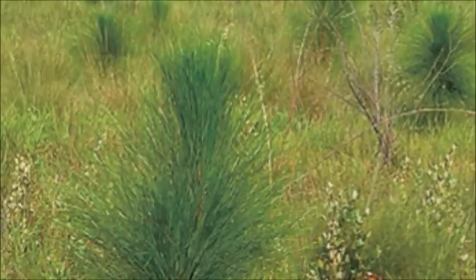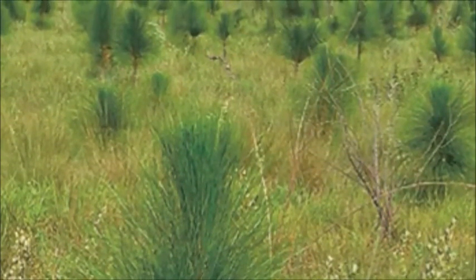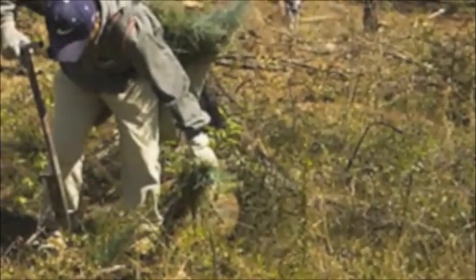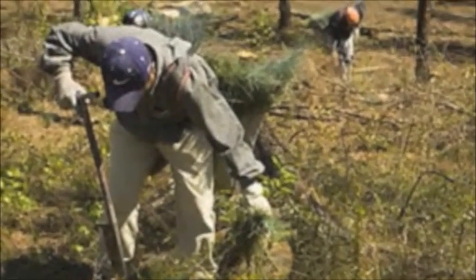Across the southeast today, there's a renewed interest in planting longleaf pine. Many land managers and landowners are interested in longleaf not only for its valuable timber products but also for its ecosystem benefits and its particular benefits to wildlife.